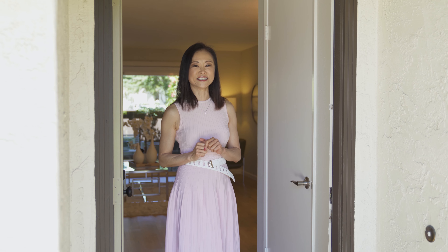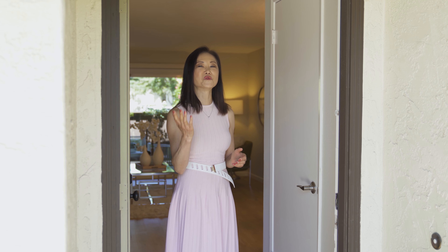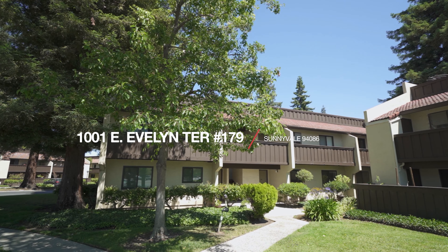Hi, my name is Mei-Ling from Ablox Real Estate. Welcome to my new listing at 1001 East Evelyn Terrace, Unit 179 in Sunnyville, California.